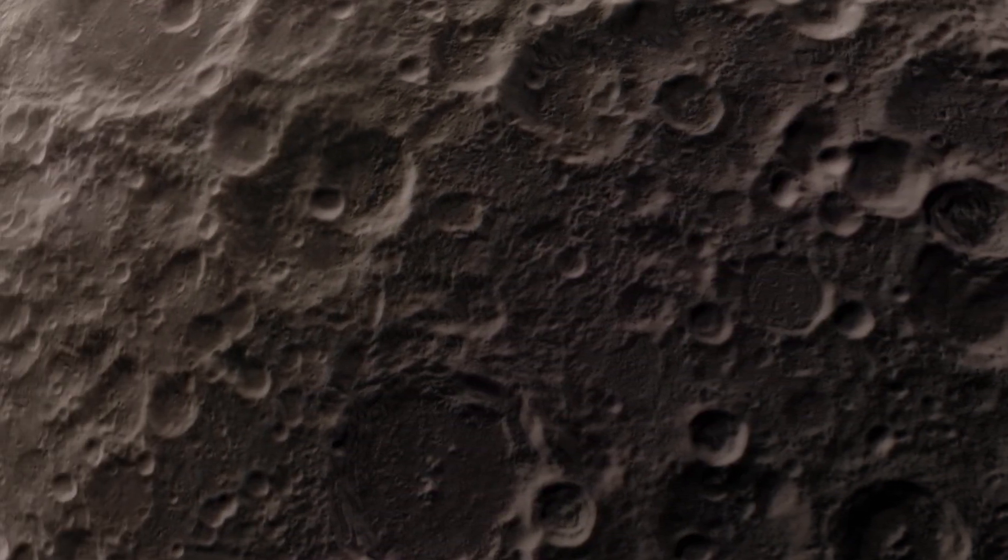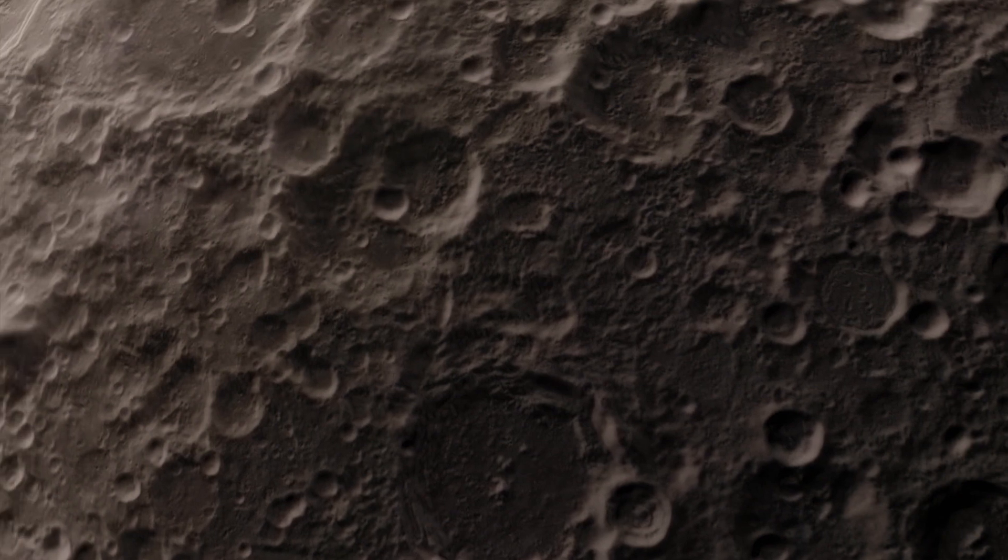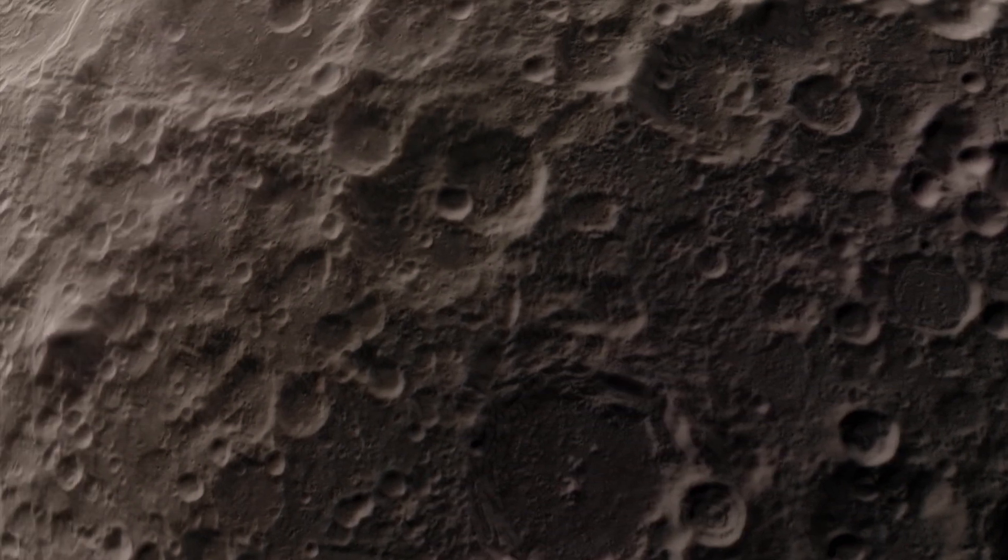There are also trace elements like titanium, uranium, thorium, potassium and hydrogen.